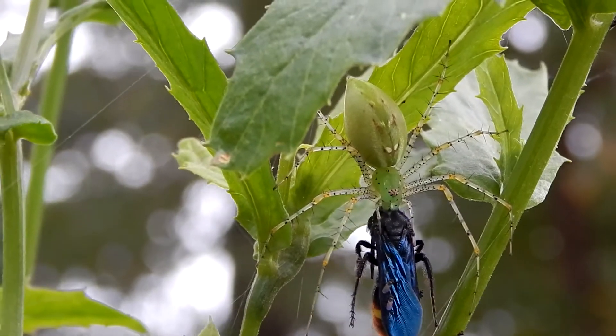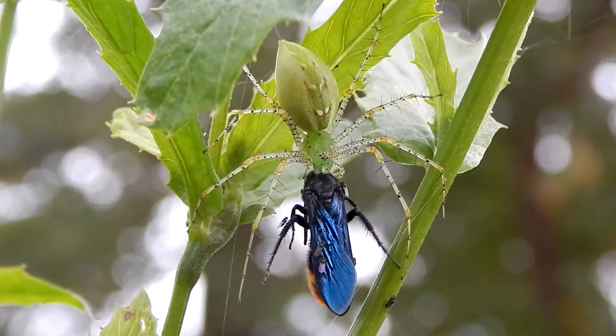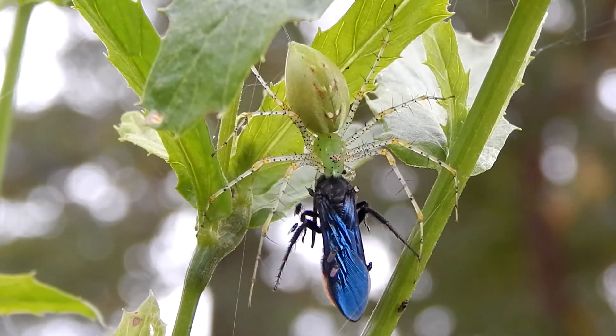This spider can be found in South America, in the country of Venezuela, and also in Mexico and Central America, and in the southern half of the U.S.